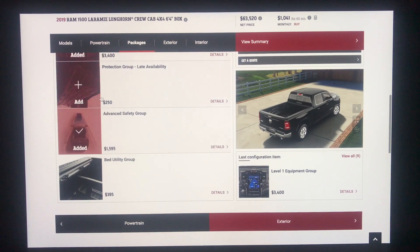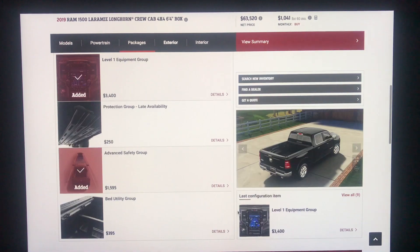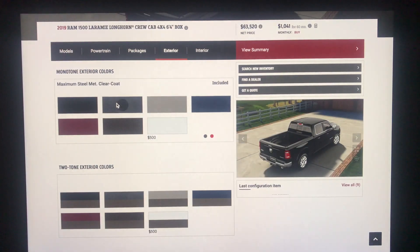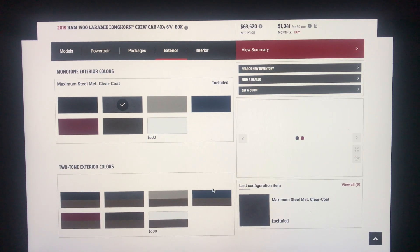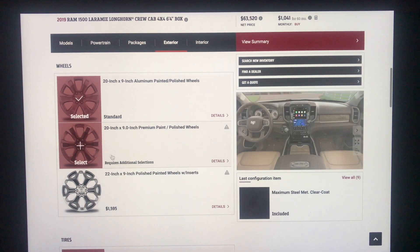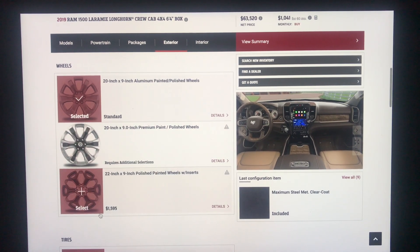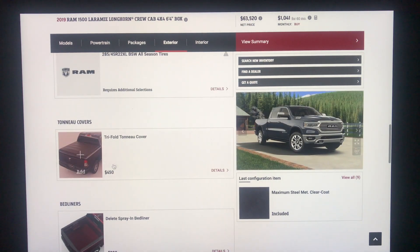The protection group is basically your skid plate package. Bed utility gives you rails and the ability to divide up your bed width for $395. Let's pick Maximum Steel. You do have an option for two-tone paint for $500 extra. The 22-inch Laramie Longhorn rims are $1,595 — no prices shown initially because additional information is required. The tri-fold tonneau cover is $450, which I believe is actually less expensive than with other packages — I think it was $595 on other trim levels.